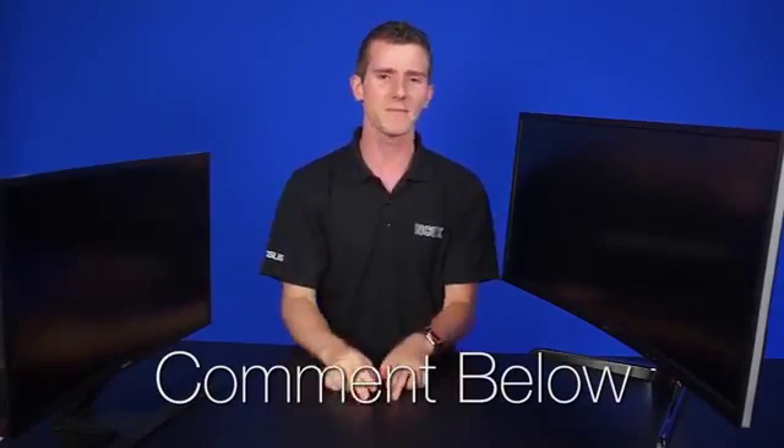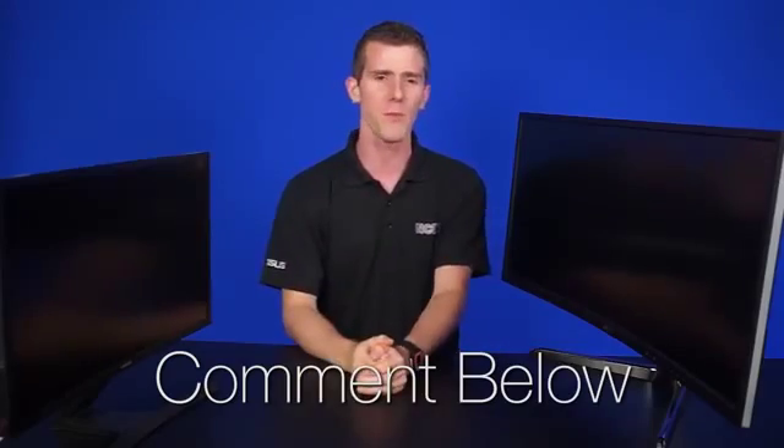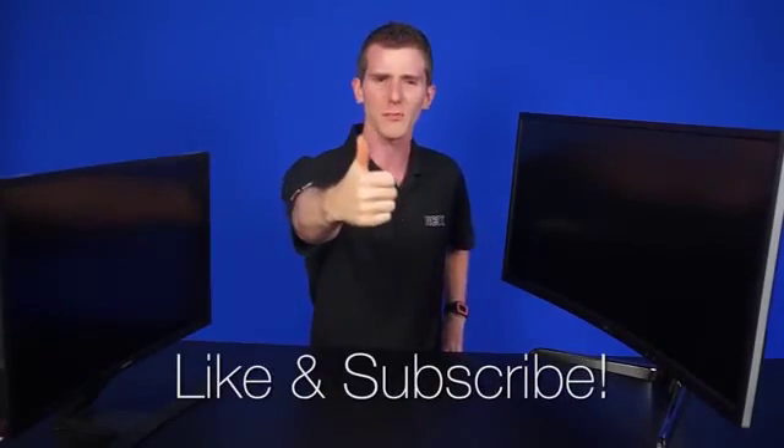BenQ or Samsung, you guys want to lend us somewhere in the neighborhood of 20 to 46 monitors to do a 360-degree gaming setup? Yeah? No? Didn't think so. Thank you for watching. Leave a comment below if you'd like that pipe dream to happen, or let us know any other things about curved monitors that you want us to cover. Be sure to like the video and subscribe for more videos like this from NCIX.